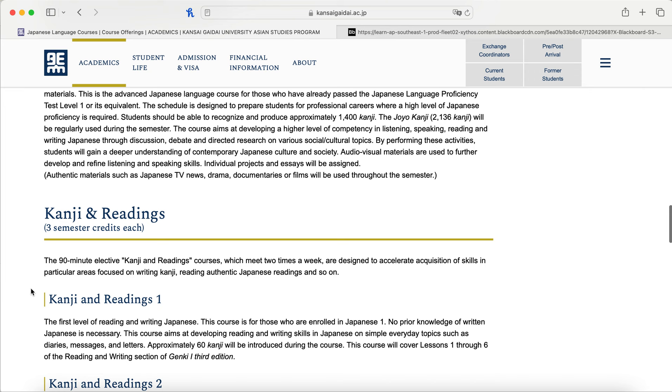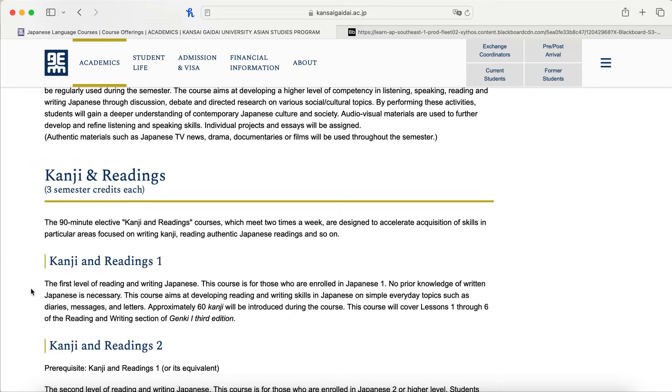The optional courses are the Kanji courses. They're 90 minutes but only two times a week, designed to help you focus on Kanji and go hand-in-hand with your Japanese class. If you've placed into Japanese two but only know a few Kanji, it is okay to take Japanese two and Kanji one. They do prefer that your Kanji level matches your Japanese level, but it's okay if not.